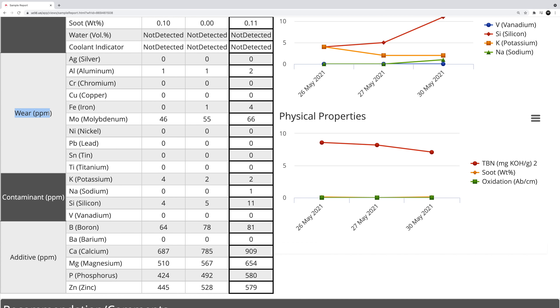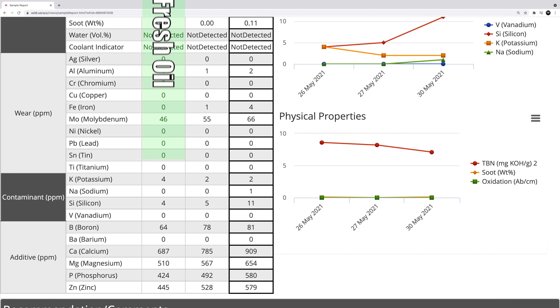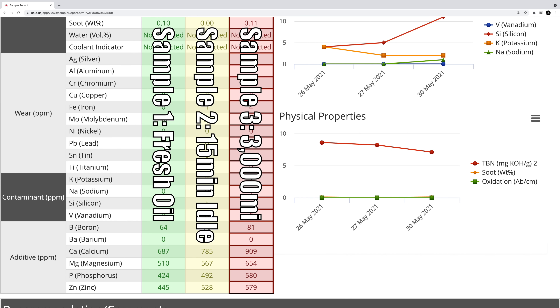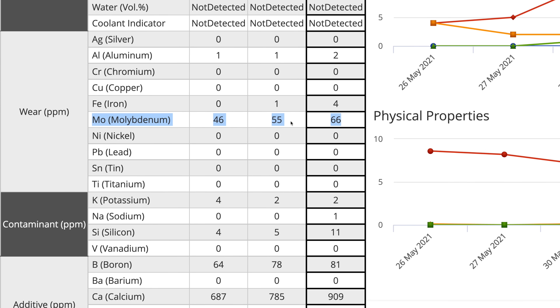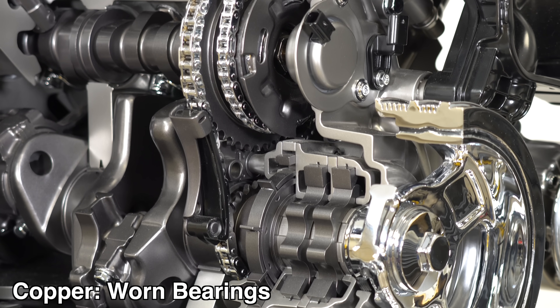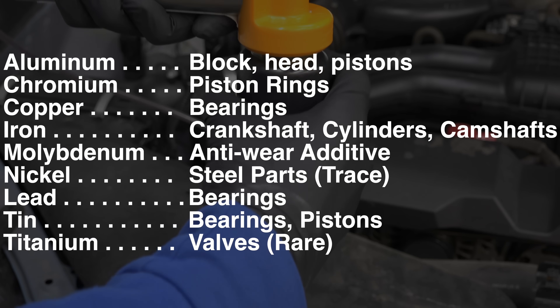Starting with engine health, Mobile One engineers stated the first things they look at are the wear and contaminant blocks. Both are measured in parts per million (ppm). The first column is fresh oil, the second is after 15 minutes of idling, and the third is after 3,000 miles. Molybdenum is present in the oil itself, so you're looking for a significant increase. With all other metals, the starting point is essentially zero — a significant increase can indicate certain engine components wearing. For example, a spike in aluminum could mean piston, block, or cylinder head wear; copper could mean worn bearings; iron could mean worn cylinders, crankshaft, or camshafts.